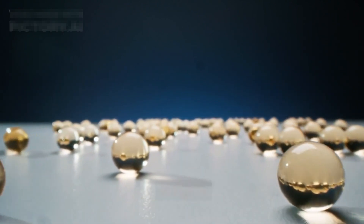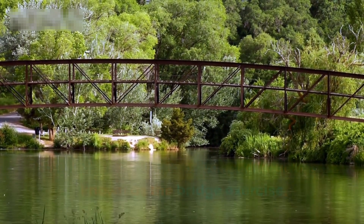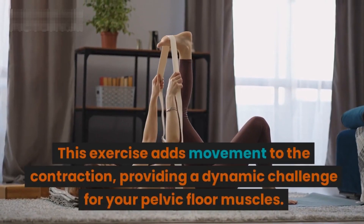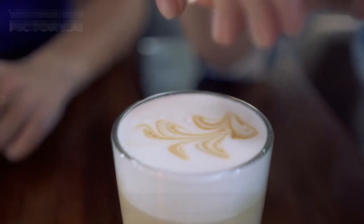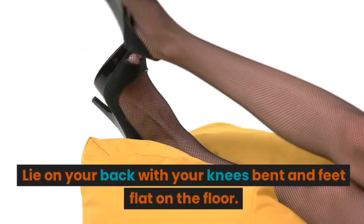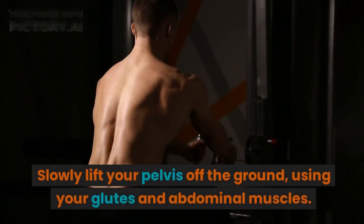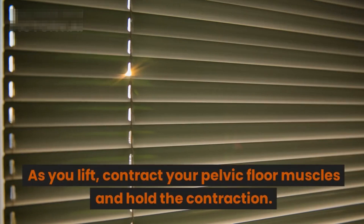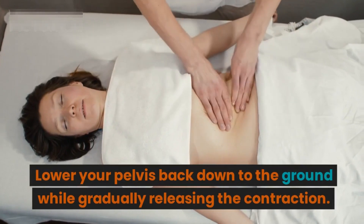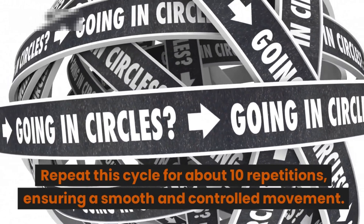Segment four: The bridge exercise — advanced Kegels. Now let's move on to advanced Kegels, also known as the bridge exercise. This exercise adds movement to the contraction, providing a dynamic challenge for your pelvic floor muscles. Lie on your back with your knees bent and feet flat on the floor. Slowly lift your pelvis off the ground using your glutes and abdominal muscles. As you lift, contract your pelvic floor muscles and hold the contraction.